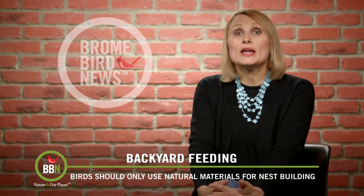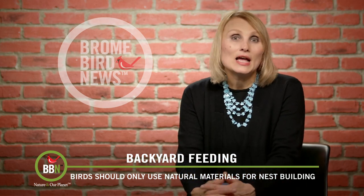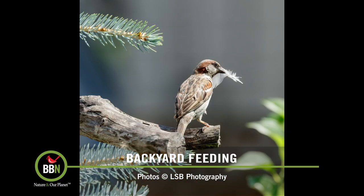Basically, birds need all the natural things outside to build their nests, and that's one of the reasons why we don't really clean up our yard in the fall. We don't rake leaves, we don't remove any pine needles, we don't cut down any of the flowers.